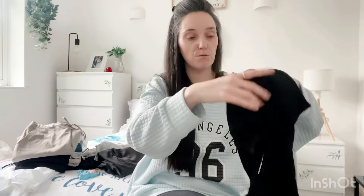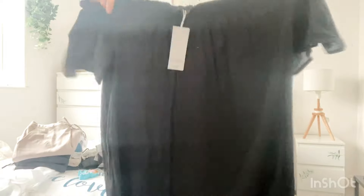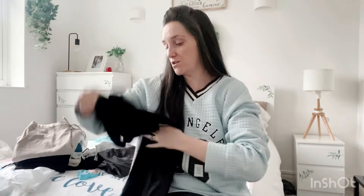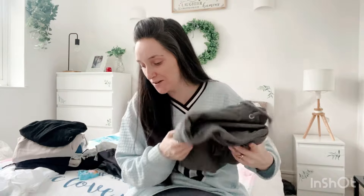I also got this for myself from Home Bargains — an off-the-shoulder summer dress, lovely and loose and flowy for summertime. It was only £7, which I thought was really good.